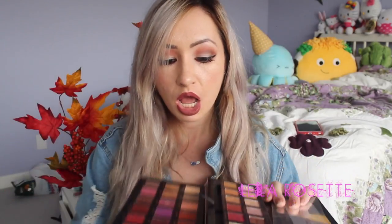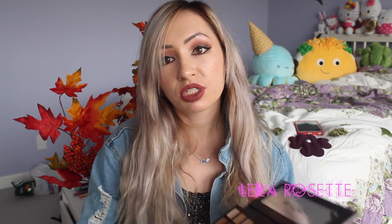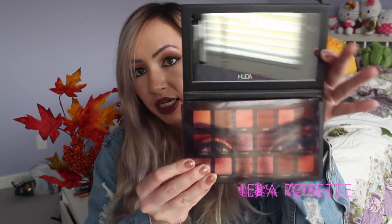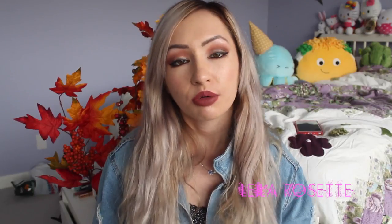I love both these palettes. I've had my Modern Renaissance for less than a year — I got it in February. With the packaging, I prefer the Huda Beauty one because it has a bigger mirror. I'm just a huge fan of this palette. Highly recommend it. If you're on the fence about whether it's worth it, I will tell you it's worth it.